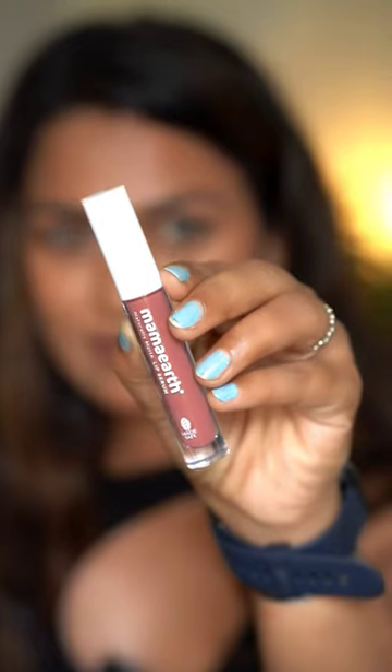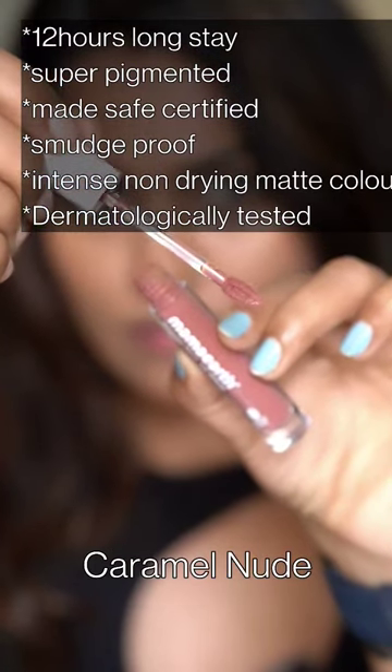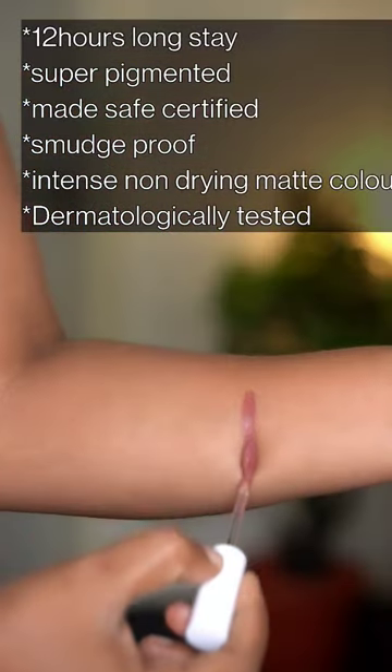In the next video, my top 3 favorite nude lipsticks from Mama Earth. Here I have a peach nude, a pink nude and a brown nude. First, Mama Earth is a liquid lipstick in the shade Caramel Nude. This liquid lipstick is super comfortable and long-lasting and is super pigmented. I love this shade. If you're looking for a pink nude shade, then go for this one.